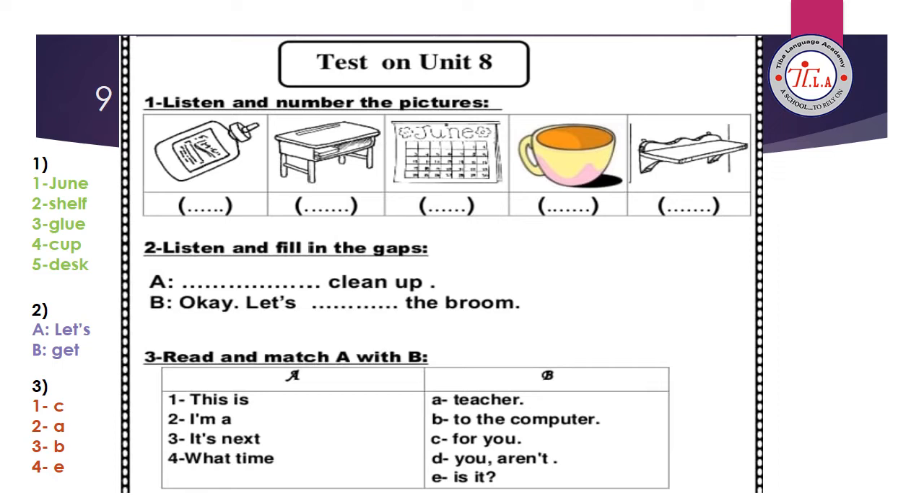Now we are going to answer the test on unit 8. Exercise number one: listen and number the pictures. Number one, June. Number two, shelf. Number three, glue. Number four, cup. Number five, desk. Again: number one, June; number two, shelf; number three, glue; number four, cup; number five, desk.